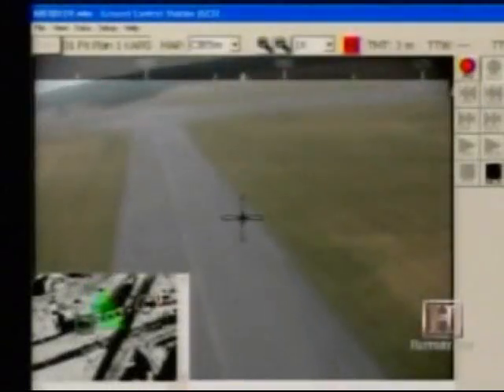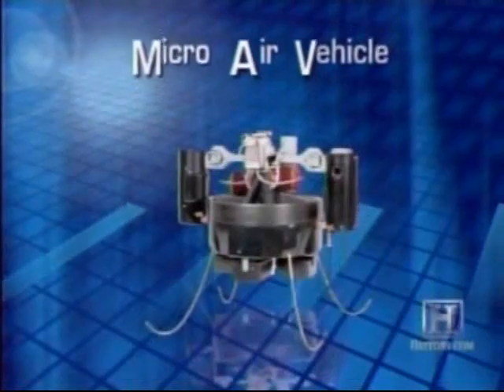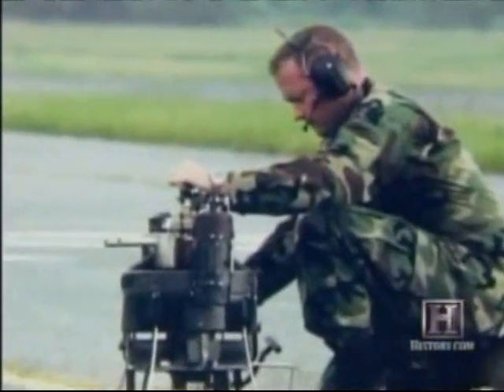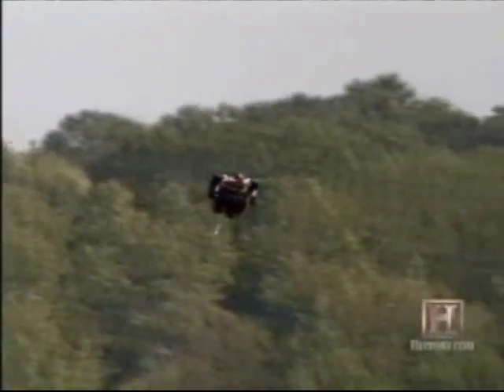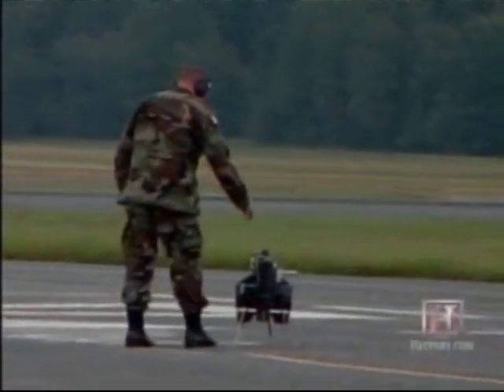The military is very interested in an even smaller class of unmanned aerial vehicles. Called micro-air vehicles, they can be used for close-range surveillance. They want a small vehicle to be able to go right up close to a building, or perhaps over a wall, or look around the corner. They'd like to build a vehicle that could be man-packable — the military term — so a soldier could carry it and pull it out of their backpack.